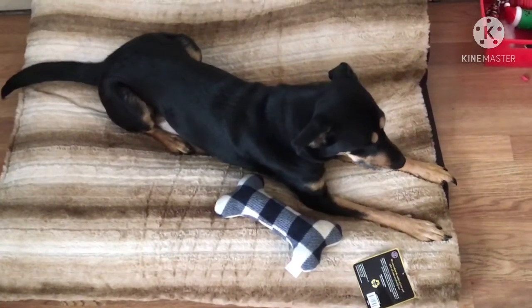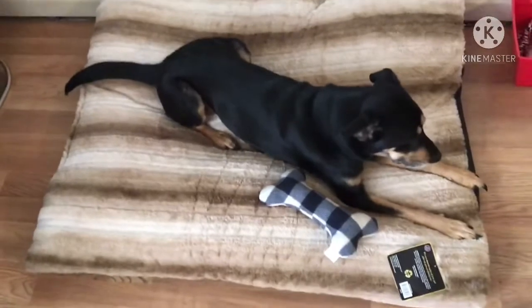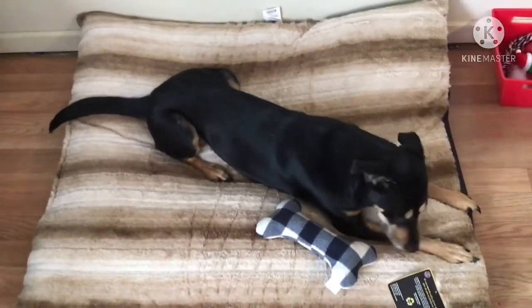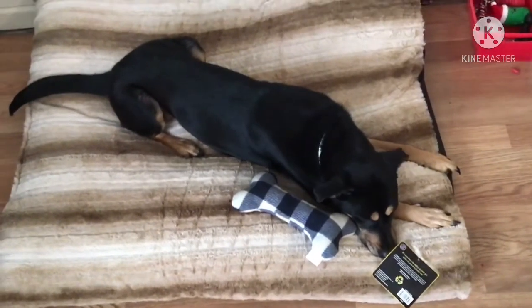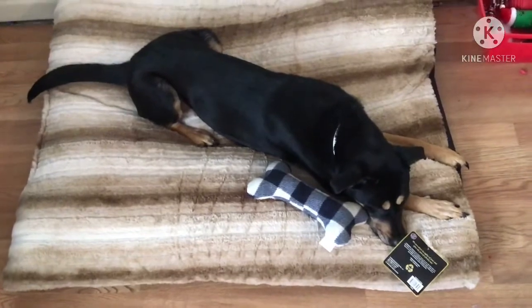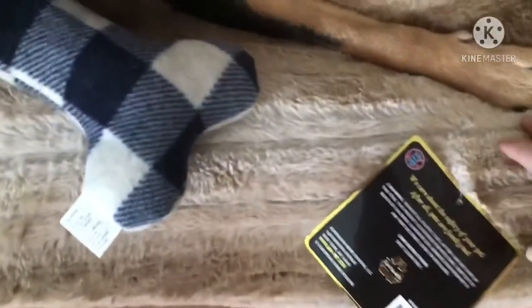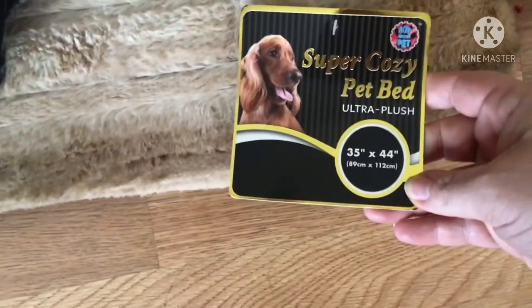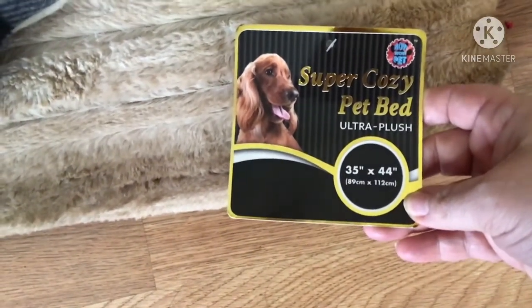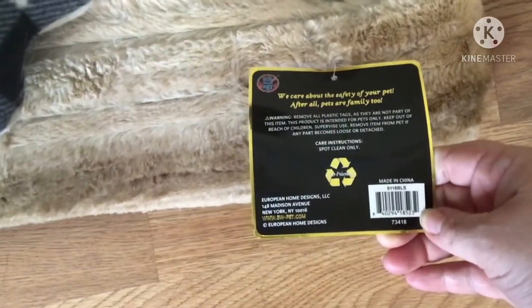This is the dog bed I got for my dog. Her last bed she could just barely fit on, but as you can see this one she can sprawl all the way out. It's really soft and fluffy. She really loves it — sometimes she doesn't want to leave it. The tag says 'Bow Wow Pet — Super Cozy Pet Bed, Ultra Plush,' 35 inches by 44 inches. It's made in China but it's really really soft and nice, and as you can see she absolutely loves it.